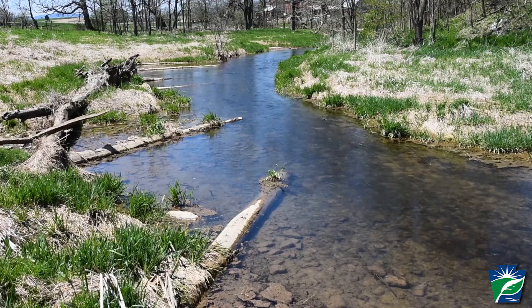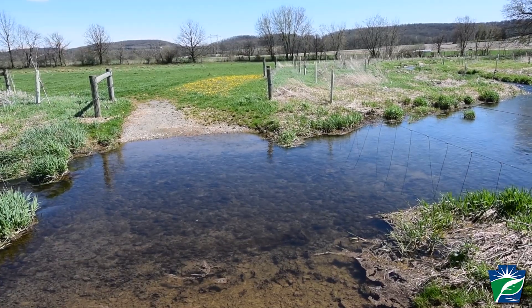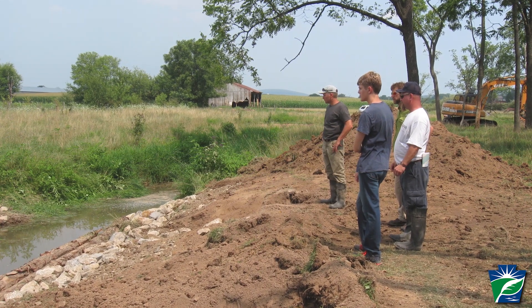Through the projects we've done on Turtle Creek, we see improved water quality both locally for the downstream landowners and for their livestock, but also for drinking water intakes on the Susquehanna River that are directly downstream of where Turtle Creek empties into it. So you see a benefit to the public in the drinking water systems based on the work that we're doing. Less sediment, less nutrients — just a better quality of water making it into the river locally.